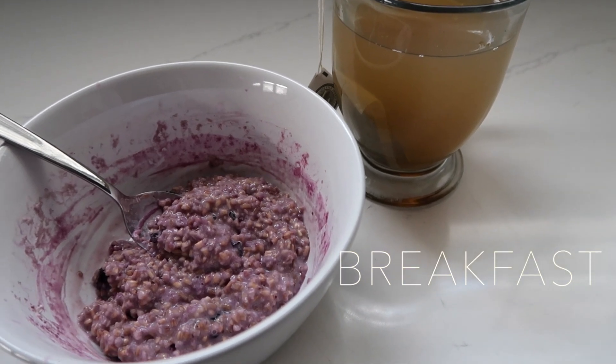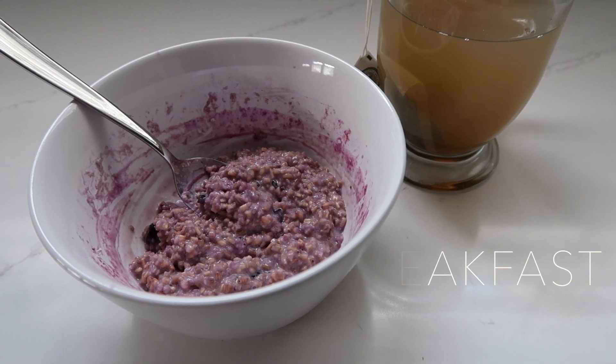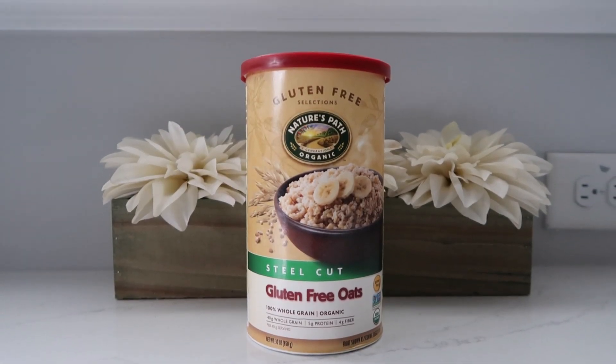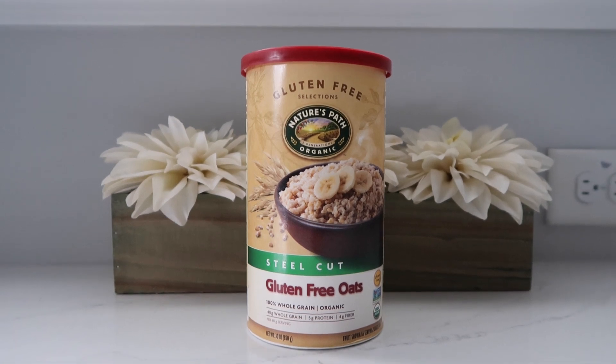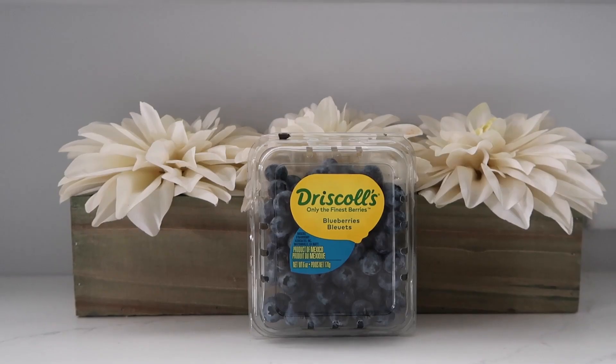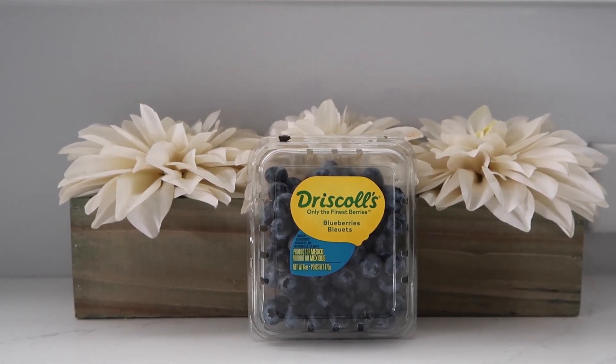For breakfast I've been loving this blueberry oatmeal — it's super simple but also super healthy, which is the best part. I like to start with some steel cut oats; these are from the brand Nature's Path, but you can use whatever brand you like. These are gluten free, but I prefer the original organic ones, and of course some almond milk, this is from Trader Joe's.